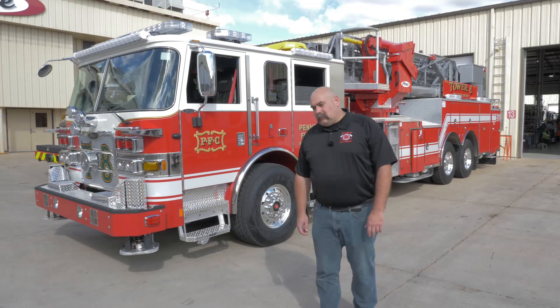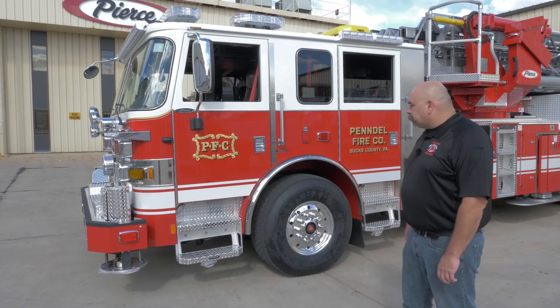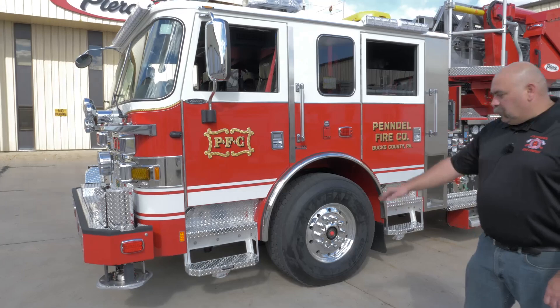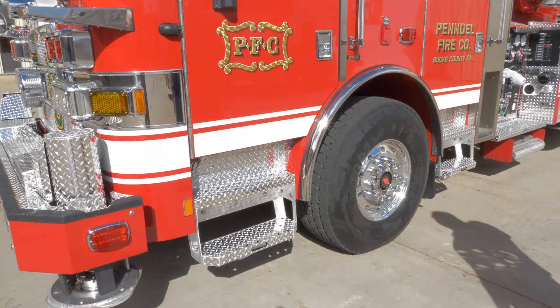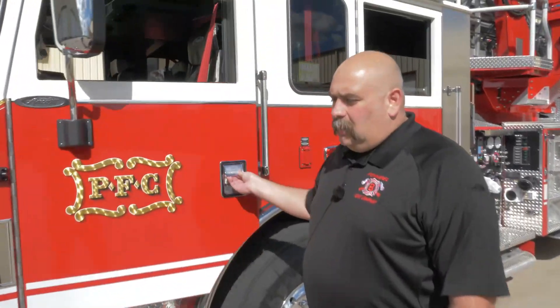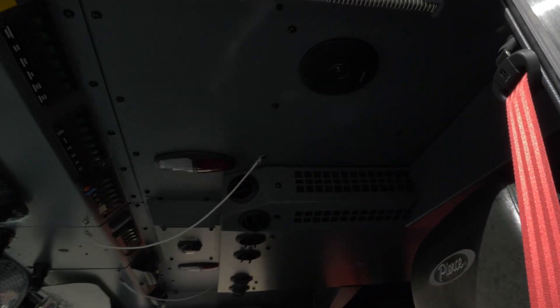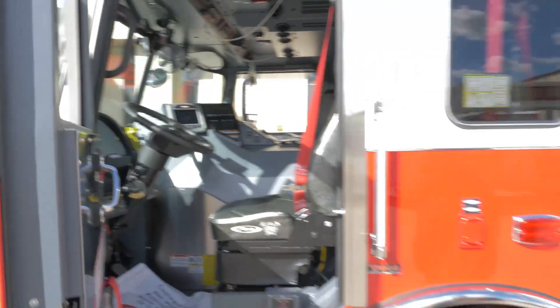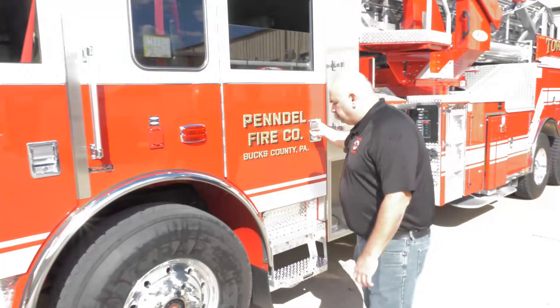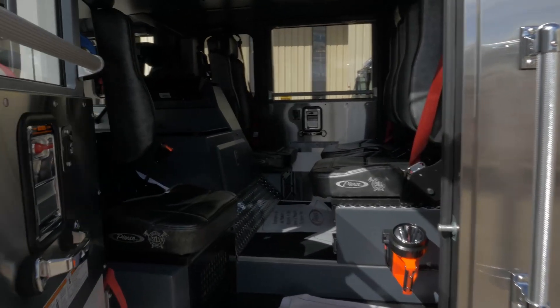I'm going to walk you around and show you some things that we did on the truck. The truck's on an Aero XT cabin chassis. We went with barrier doors and the additional step — that'll help people get in and out of the truck a little bit safer. On the inside of the truck, we opted to do a metal roof lining as opposed to canvas. We set the truck up for seating for six and went with vinyl seats for easier wipe-down.